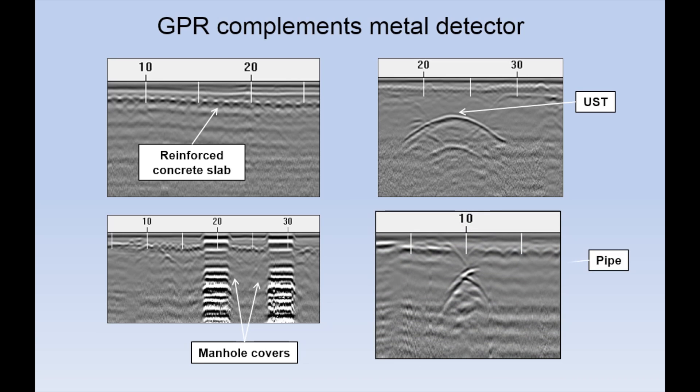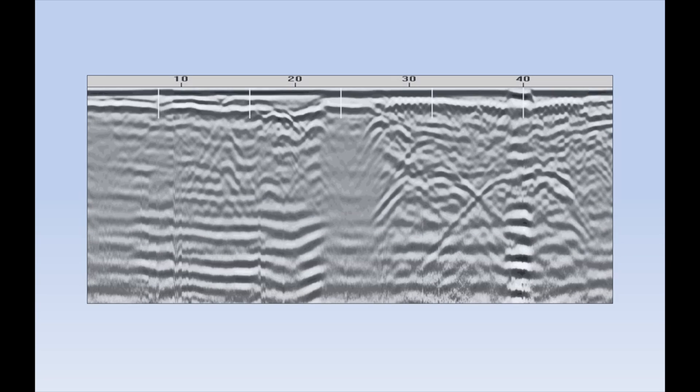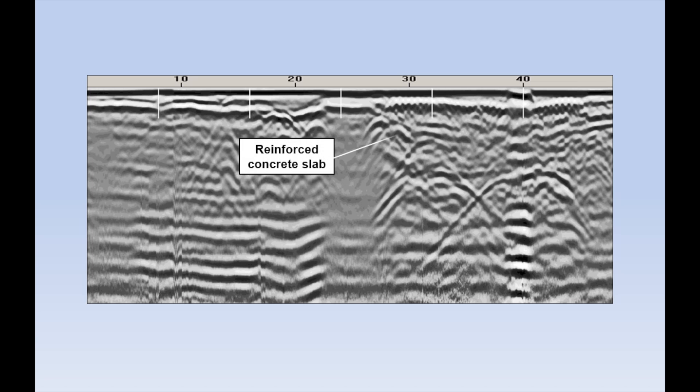In some cases, anomalies detected by a metal detector are caused by reinforced concrete slabs, and metal objects beneath the slabs cannot be effectively detected. However, ground penetrating radar can image through a concrete slab and detect underground storage tanks, if any are present.